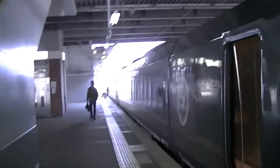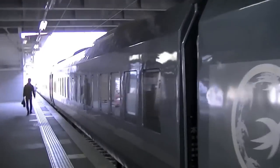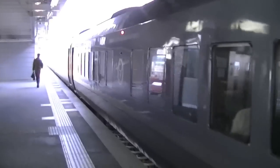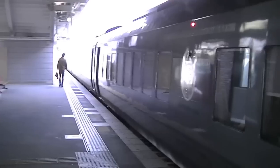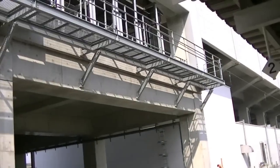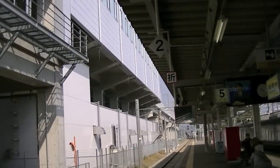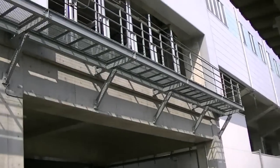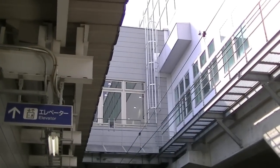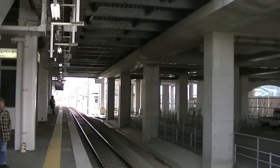Another train. This is an express train — limited express they call it here. Nishitensu calls it limited express; I think JR just calls it express. So this is a view from the main train platform, and that's the Shinkansen platform up top there. And that's about where I was standing inside across from it. So this is it — JR station.